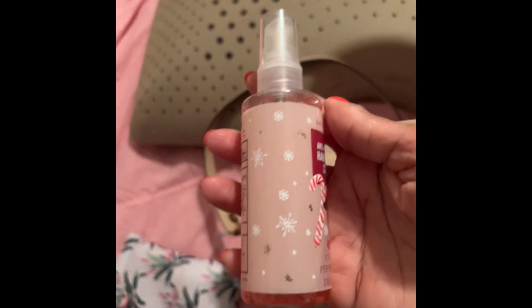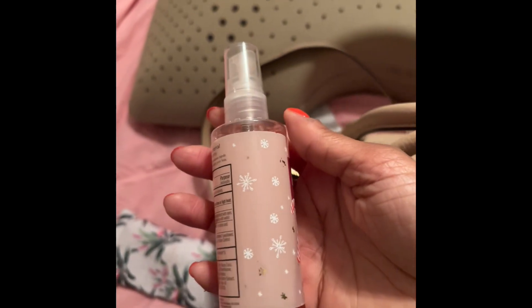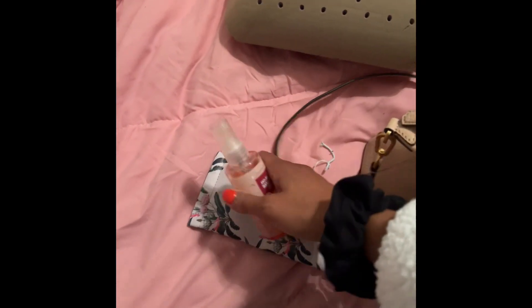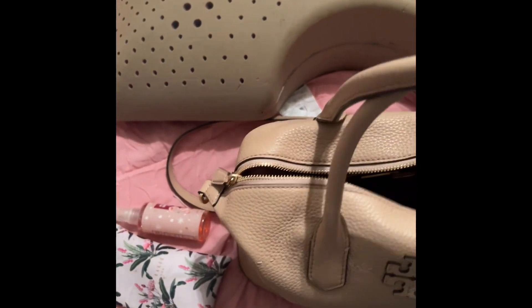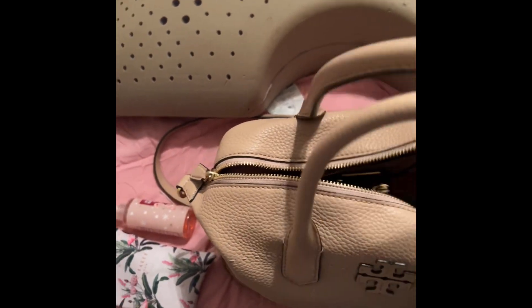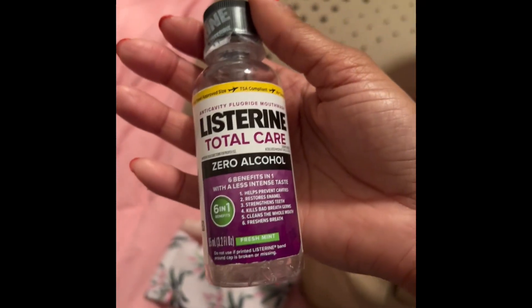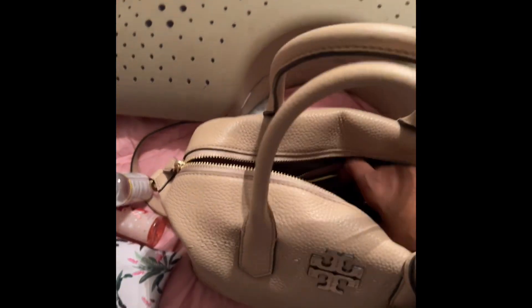The next thing I have is my spray sanitizer by Bath and Body Works — it's the twisted peppermint. I also had another one that was like champagne honey. I do keep Listerine in my purse. I actually picked this up on one of the last trips I went on and just kept it in there. It's really been good to me — after I finish eating, I can just rinse my mouth.